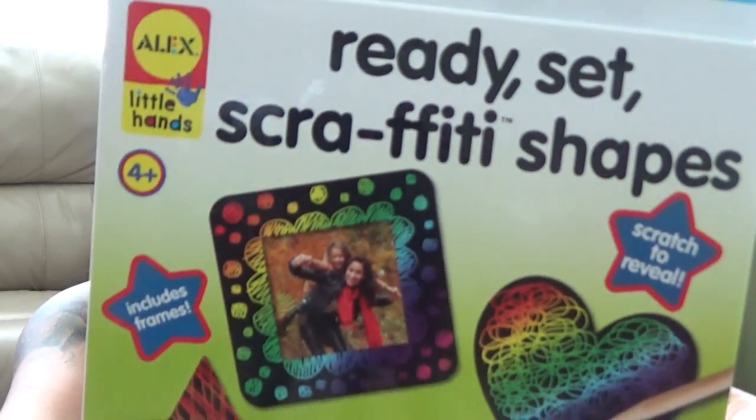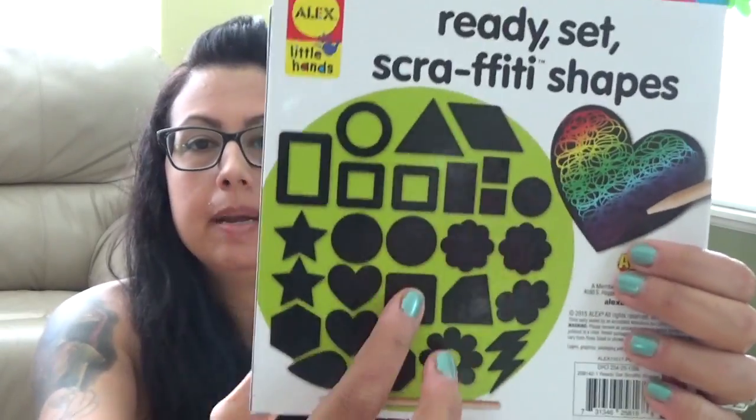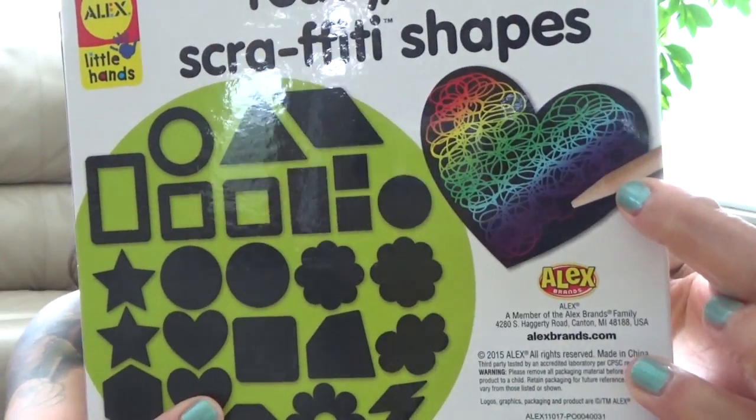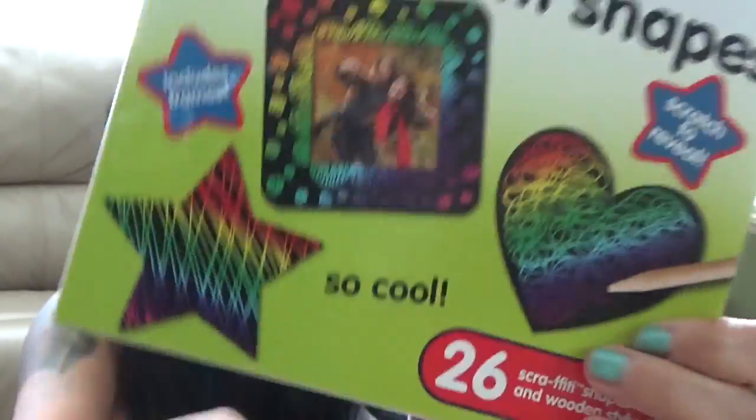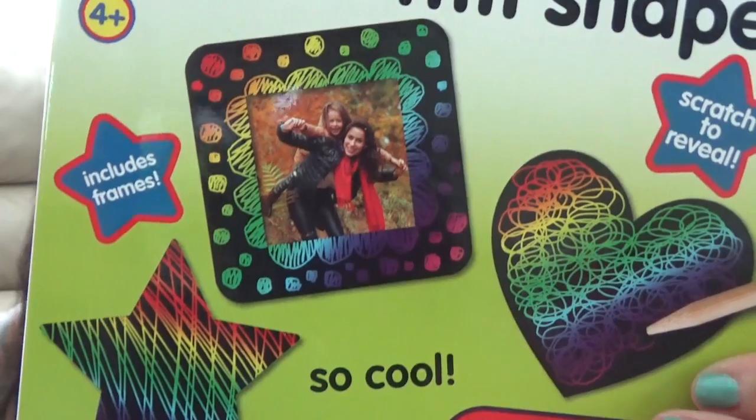I got this — it's basically all these shapes and it comes with a wooden stylus. When you scratch these shapes, you can make designs in them with the wooden stylus. I got that to hang on to probably until like the fall or winter when it's raining outside and we want to do some activities.